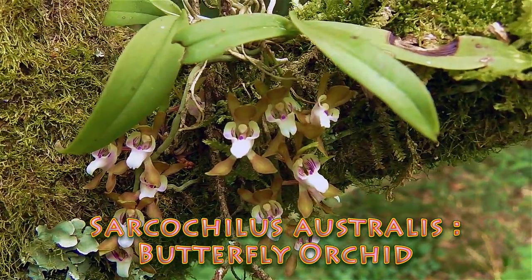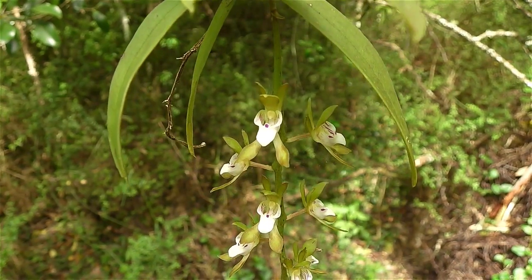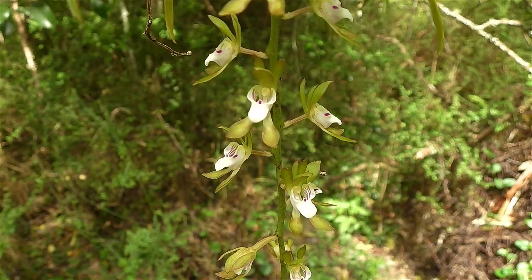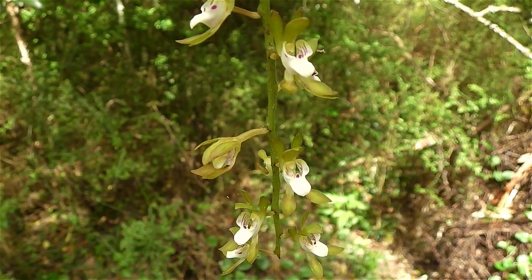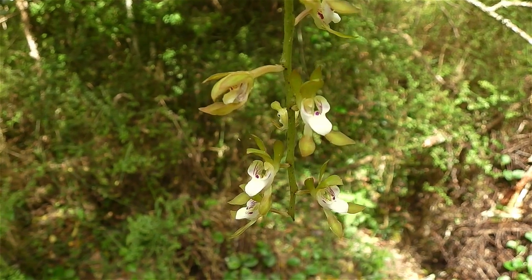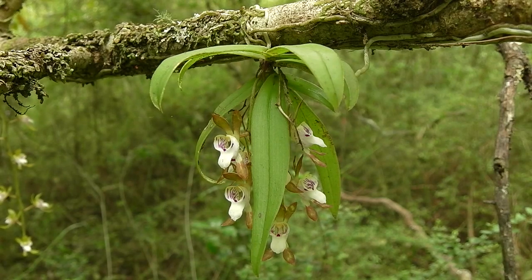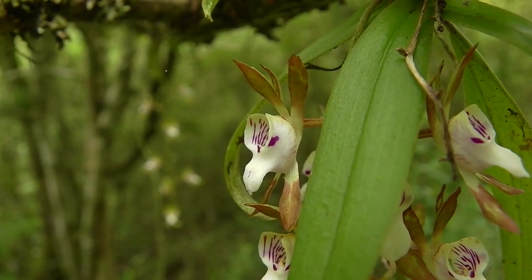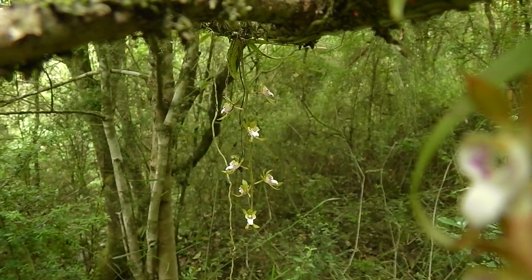Sarcocylis australis, or the butterfly orchid, has pendulous racemes — meaning its flowers hang below it, unlike a delicate string. Its fleshy petals and sepals have green to brown variation, and the labellum is white with pink stripes. In areas that support its growth it can be quite common, but those areas can be hard to find. It ranges from New South Wales through Victoria and into Tasmania.